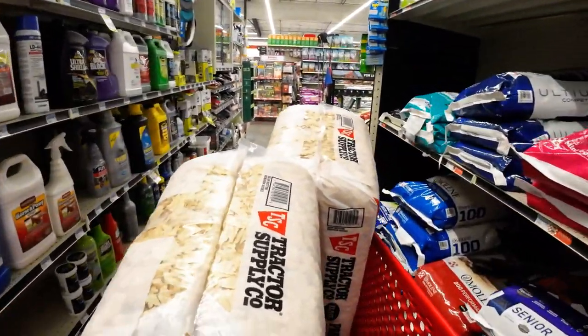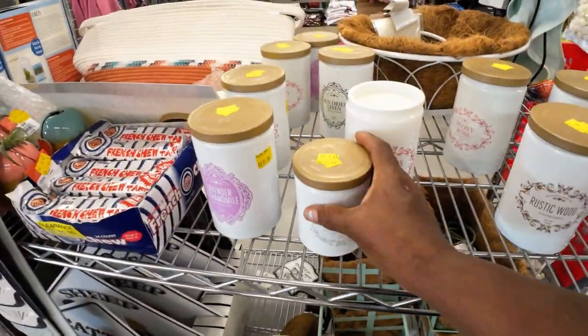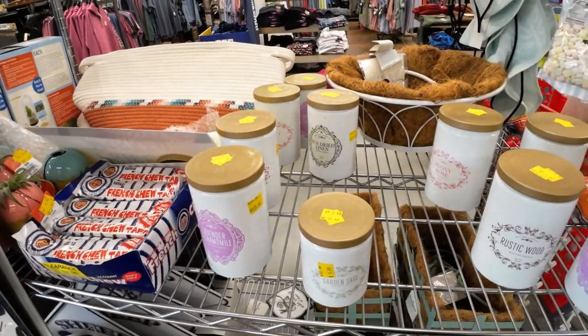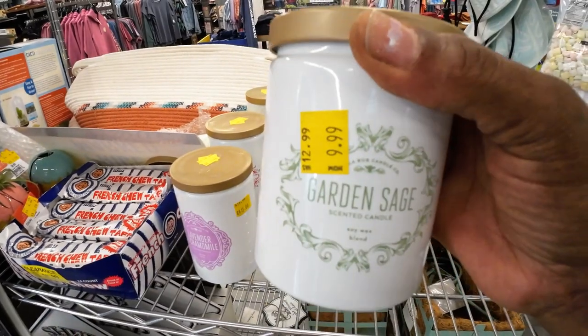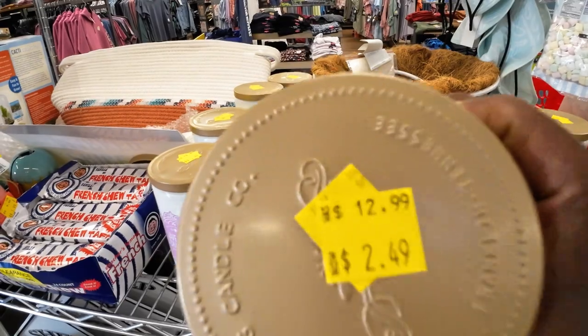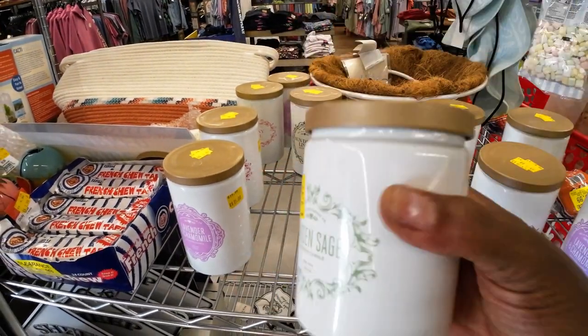I may have to order them on Amazon. They have these wonderful candles on sale — this one smells good. This one is Garden Sage, on sale for $2.49. I think I'll try this one.